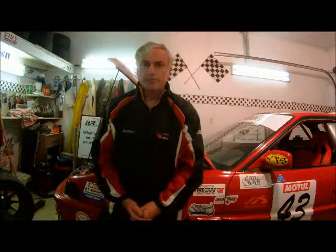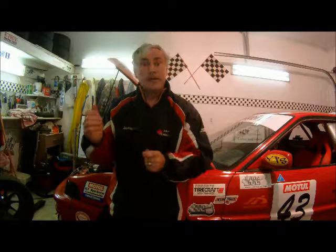Bruce McLaren became my hero, and I dreamt of the day when I could follow in his footsteps and drive such cars as a McLaren around a track like Mosport. Well, when I had the opportunity to drive a car that bears his name and take it to a racetrack, well, that definitely was a dream come true.